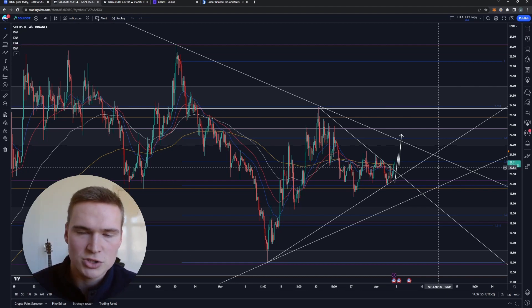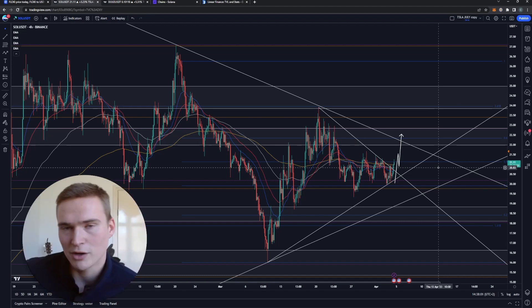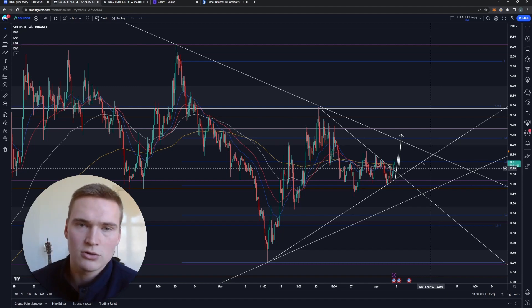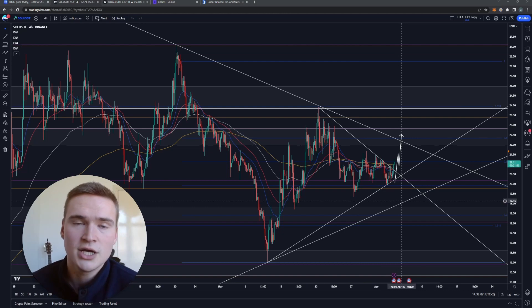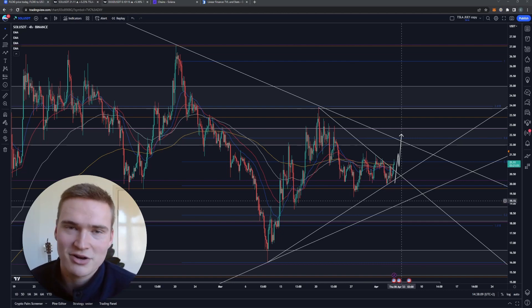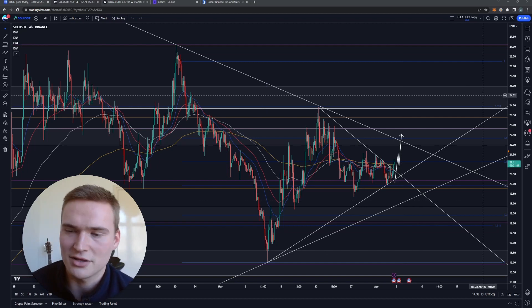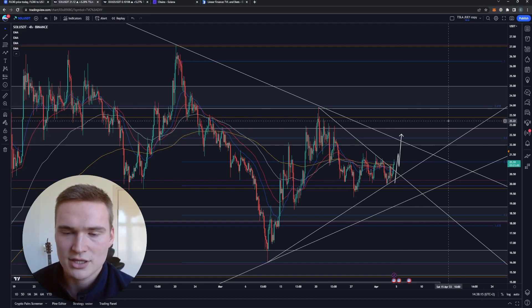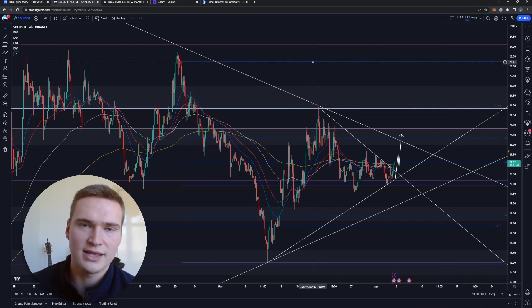I'll show you the market structure and just in general what you can expect: is it more likely to get a bullish breakout or a bearish breakout? We'll discuss that while looking at some fundamentals. Before we dive into Solana specifically, if you want to receive daily trading signals, check out the links down in the description or the pinned comment and there you'll find instructions on how to join.